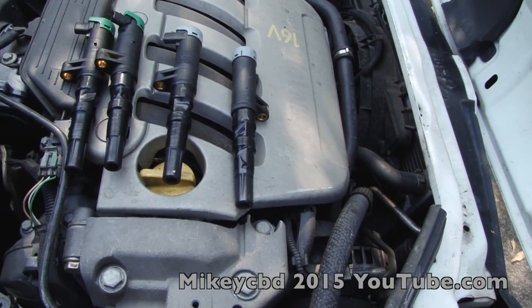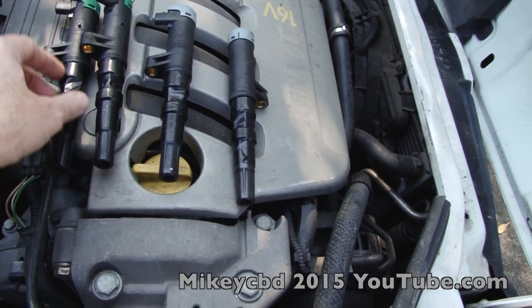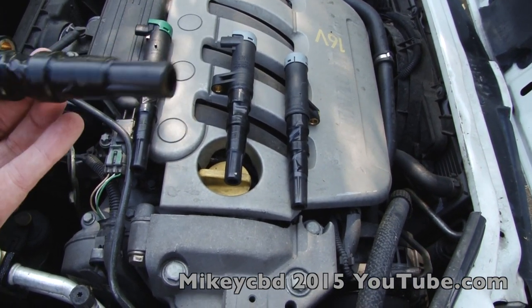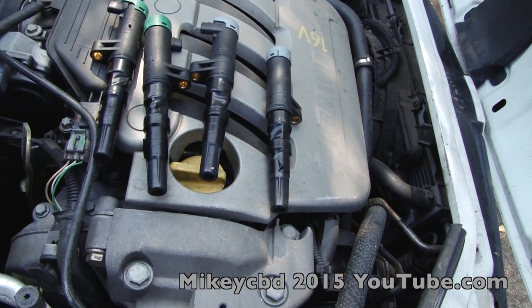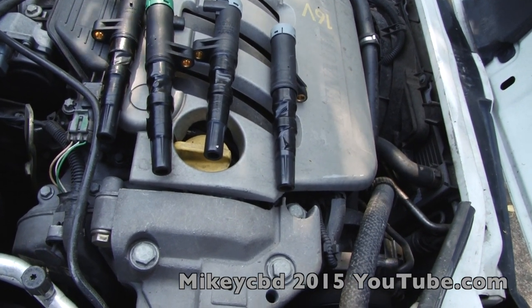About six months ago my engine light was coming on and the car was stalling. One of these coils was replaced, and they put tape on it. The tape will not stop arcing on the spark plug. This car then went into Renault Warragul and they replaced the spark plugs.